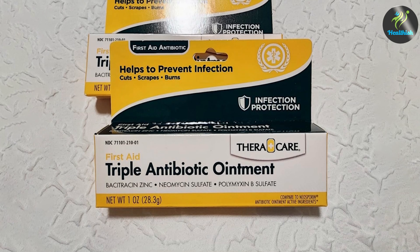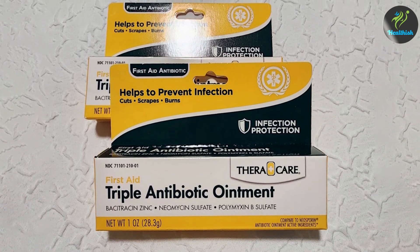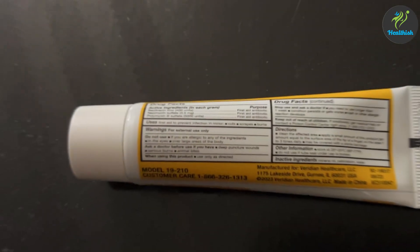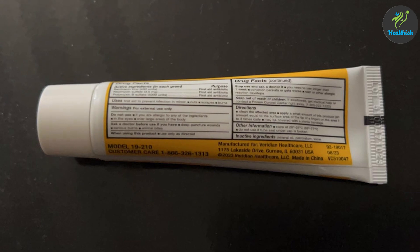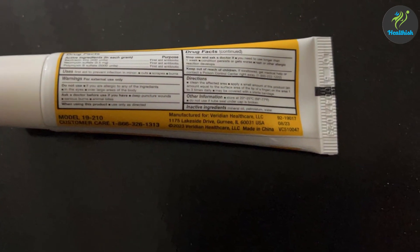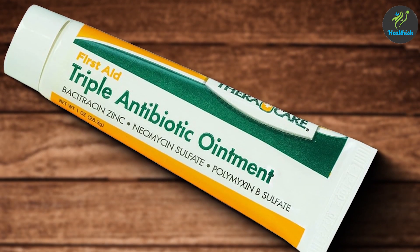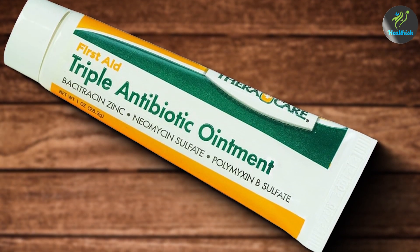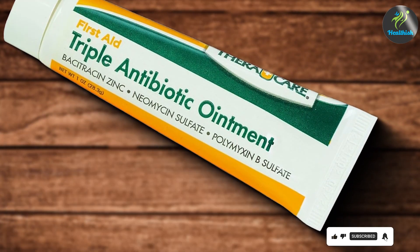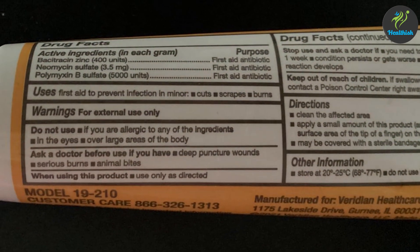Usability is a strong point for Thericare. The small tube is easy to carry, making it convenient for use at home or on the go. The ointment is suitable for all ages, providing reliable protection and healing support for a variety of minor wounds. Durability is ensured by the product's robust packaging, which helps maintain the ointment's efficacy over time. Effectiveness is evident in the quick healing results reported by users. Thericare Triple Antibiotic Ointment is a dependable and versatile option for anyone seeking comprehensive wound care protection.